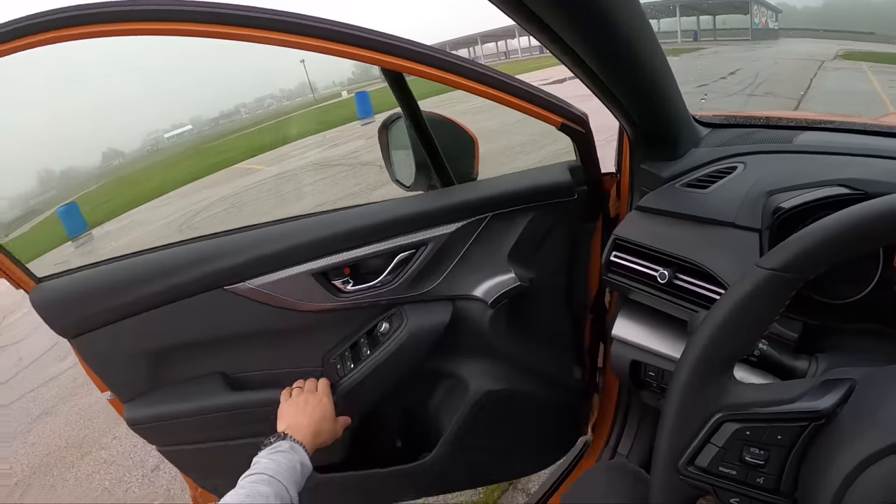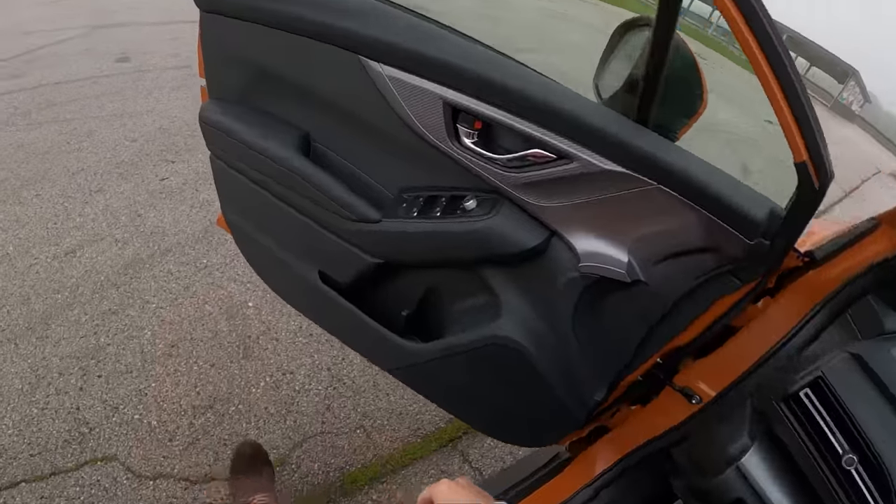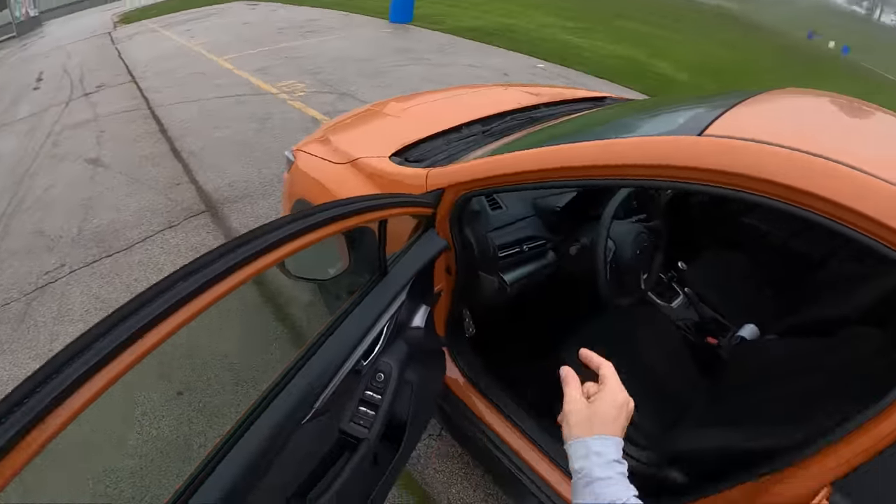I'm curious to see what a CVT drives like, but honestly this six-speed manual is so good — this is the way to go.